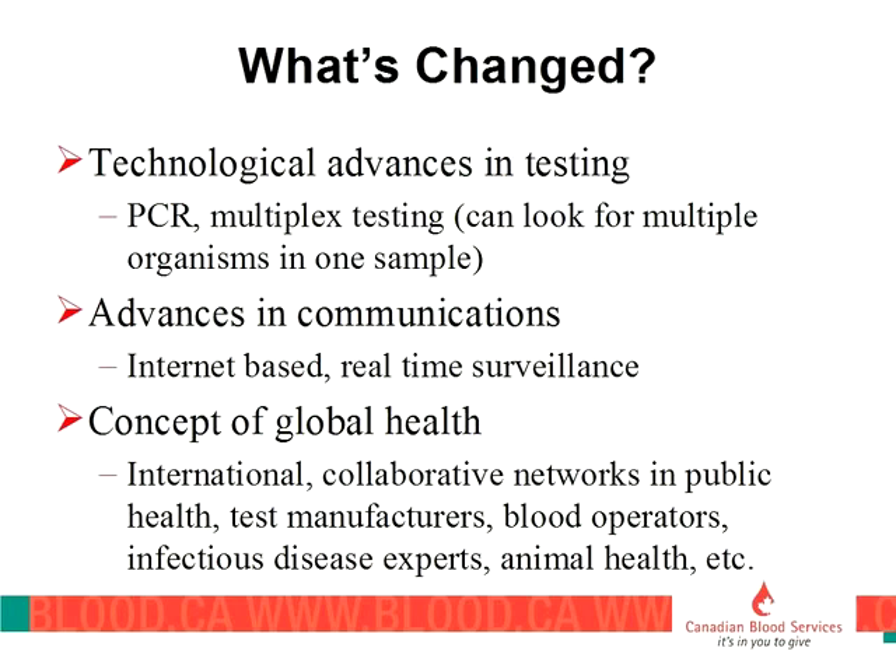We've had tremendous technological advances in both testing and communication since the early 1980s. We now think of the world as a global health community — an outbreak in Saudi Arabia can easily reach Canada in a plane flight. We've also developed relationships with people who work in animal health, because some of the new emerging diseases affect animals as well, and knowing what's happening in the animal population is often very important to inform what we do with the human population.